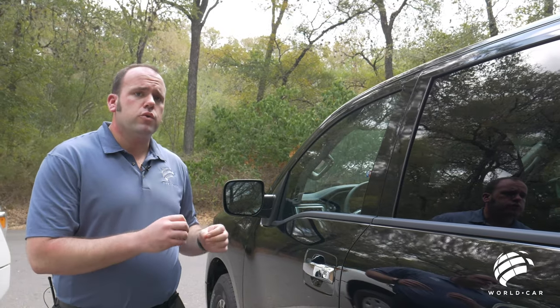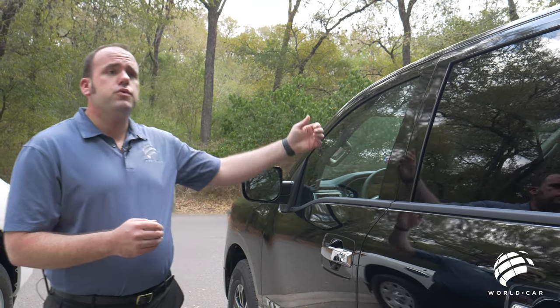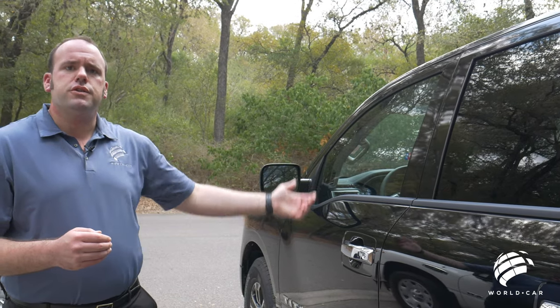Press it one more time and you can hear it beep twice — the doors are locked and the alarm is set. What I mean by selective is: if you come to the driver's door and hit the button once, it just unlocks that door. If you go to the passenger side door and do it, it unlocks just the passenger door.